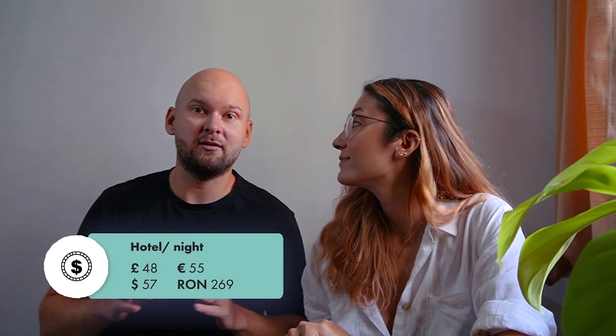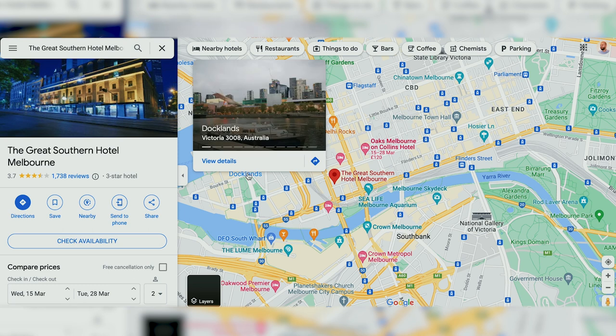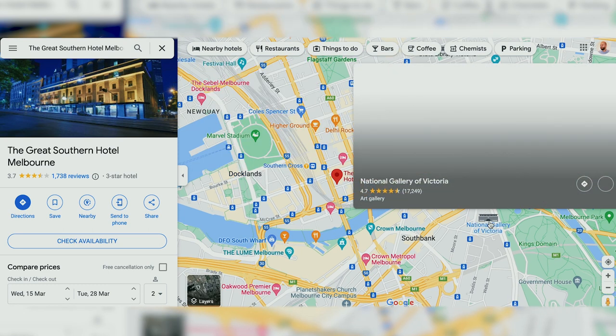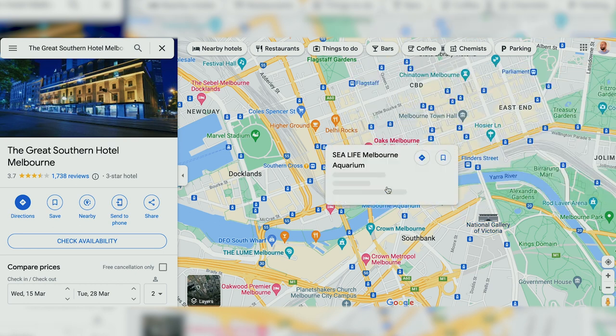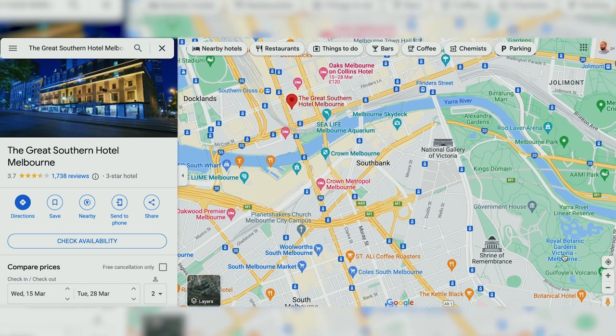First, we'll show you our hotel room, which is 48 pounds per night and it's located in the center of Melbourne. It can get more expensive during events like the Australian Open, so definitely keep an eye out for offers when booking. The hotel is called the Great Southern Hotel — it feels quite central. We walked 21 minutes from Melbourne Central and it's super close to Southern Cross station.